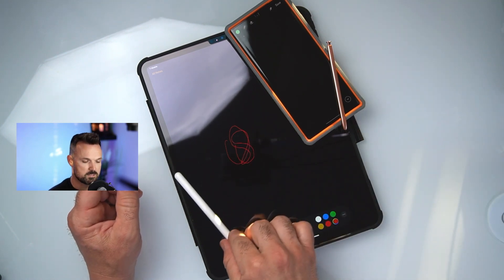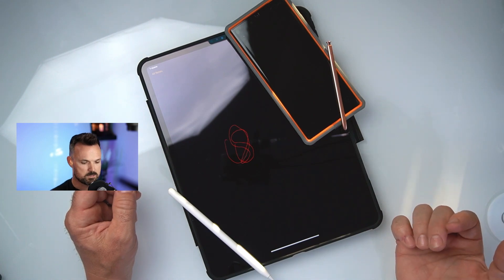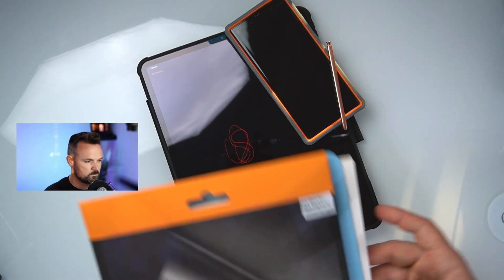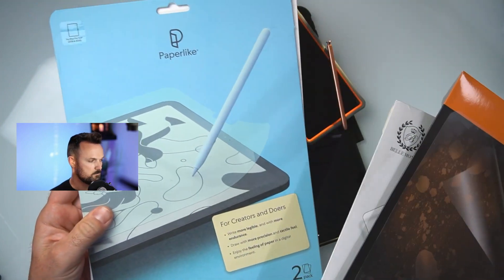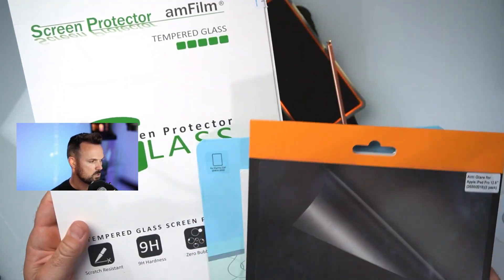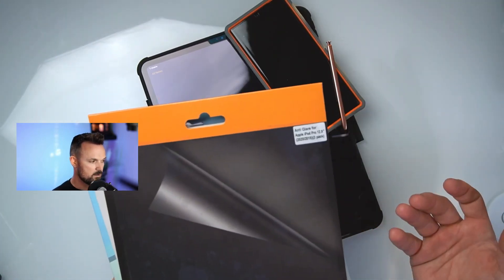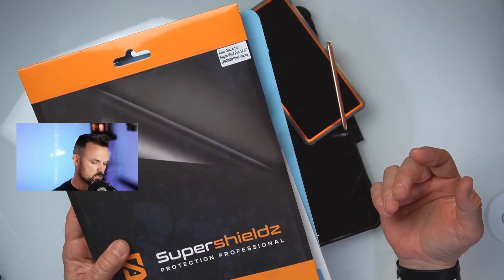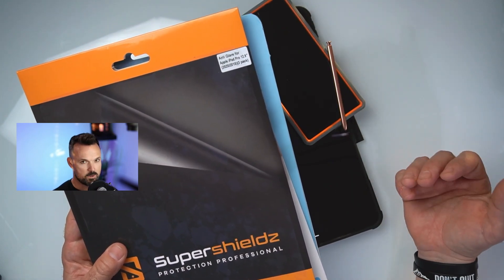Most people's solution to the slippery Apple Pencil is screen protectors — and I bought into this. I literally bought three different screen protectors: Super Shield, Belmond, and Paperlike. The main reason people say don't get AM film is it takes away from touch sensitivity on the screen. From what I found, there's no latency and it doesn't take away from touch sensitivity.